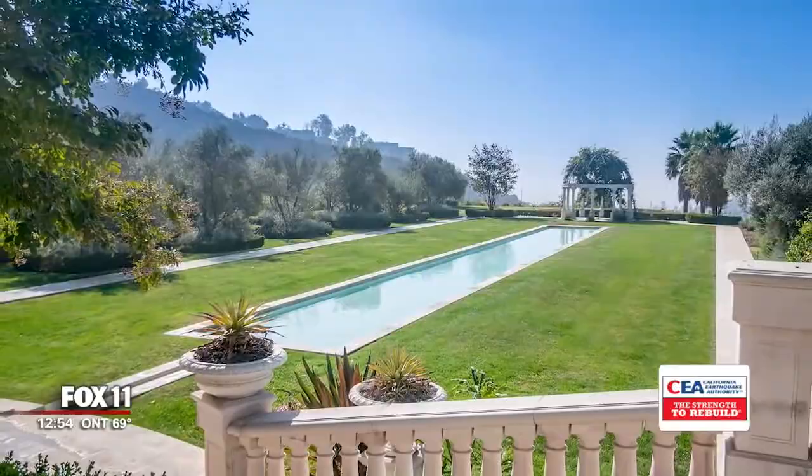The property sprawls 25 secluded acres that include wine-producing vines and a 10,000-bottle temperature-controlled cellar for all that vino. There's a tennis court, one pool to swim, another to reflect, all while overlooking much of Los Angeles.